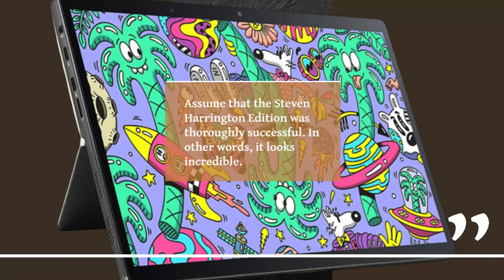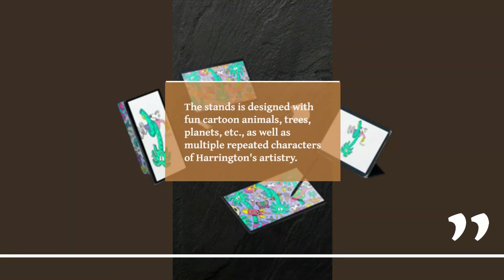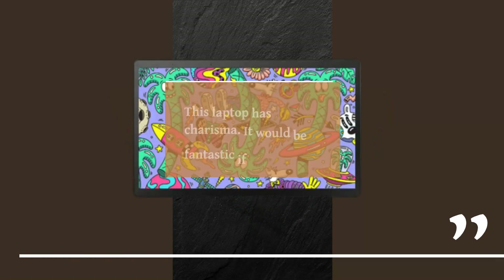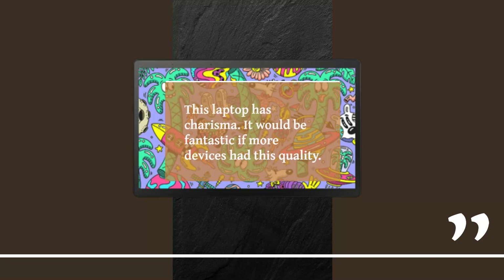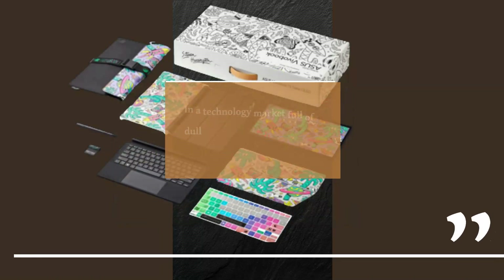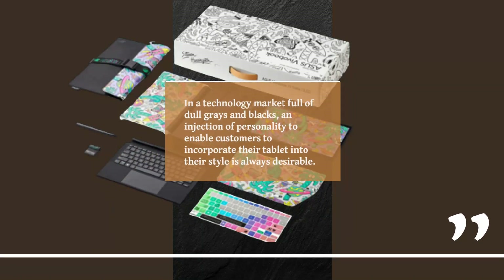The Stephen Harrington Edition was thoroughly successful — in other words, it looks incredible. The stand is designed with fun cartoon animals, trees, planets, etc., as well as multiple repeated characters of Harrington's artistry. The bottom area of the keyboard contains even more delightful graphics. This laptop has charisma, and it would be fantastic if more devices had this quality. Opening up this laptop at a cafe would earn admiring glances. In a technology market full of Dell grays and blacks, an injection of personality to enable customers to incorporate their tablet into their style is always desirable.